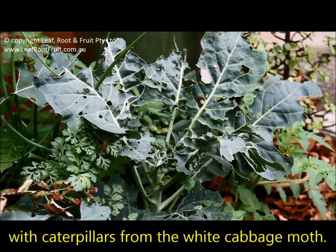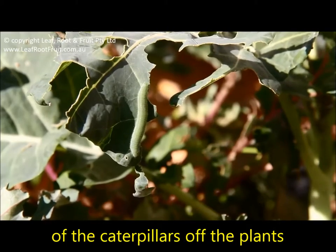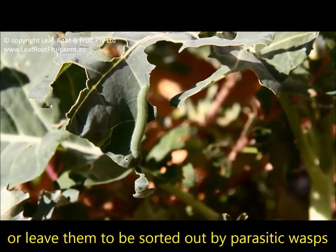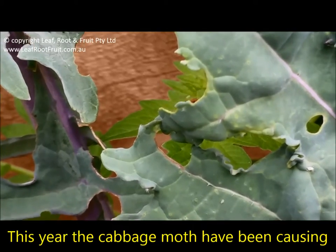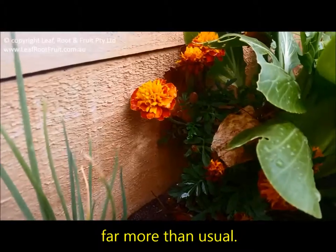Lately we've been having a lot of trouble with caterpillars from the white cabbage moth, and normally we'd either pick the bulk of the caterpillars off the plants, or leave them to be sorted out by parasitic wasps. This year the cabbage moth have been causing significant damage and stress to the plants, far more than usual.